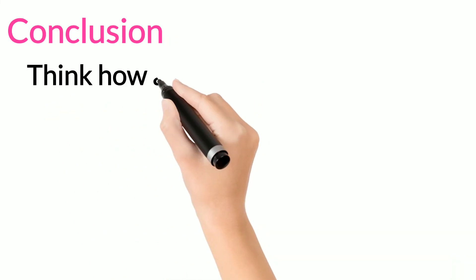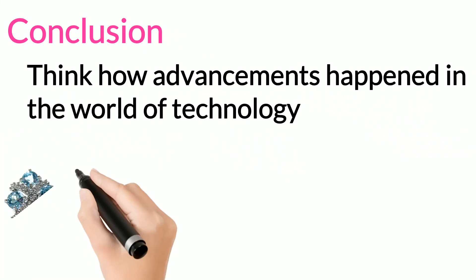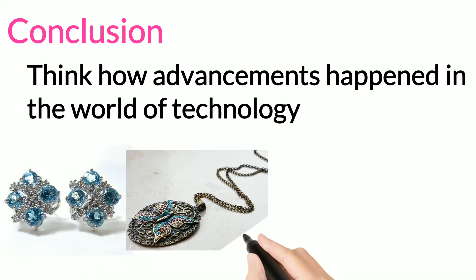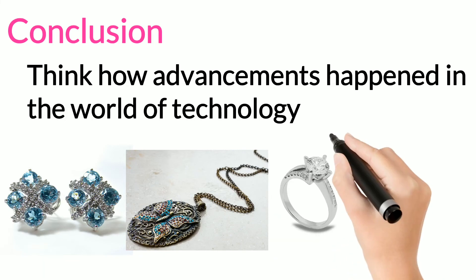Conclusion. The use of wearable devices has been growing enormously in today's world. When you compare the size of electronic devices today with what they were many years back, you can see how advancements have happened in the world of technology.